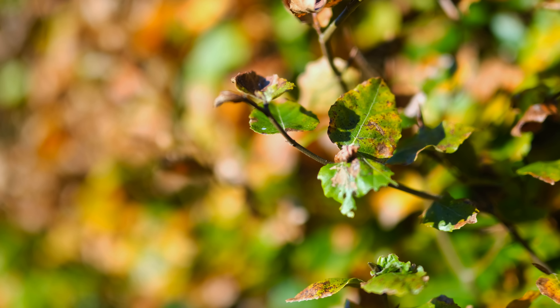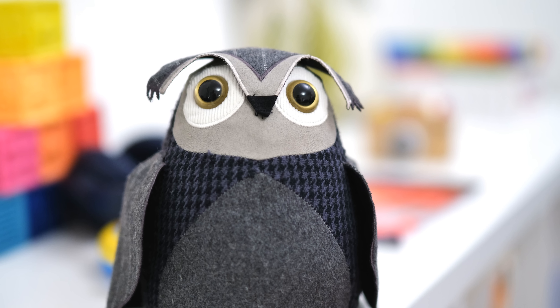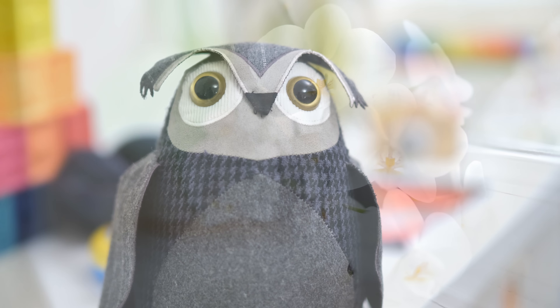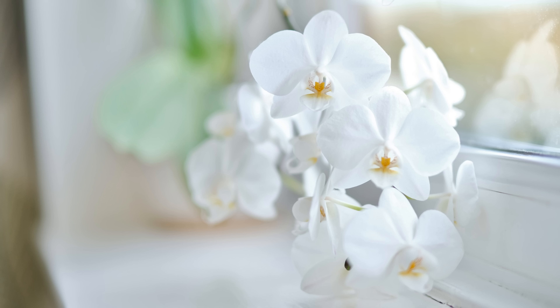This is a dream lens, not only for getting out-of-focus backgrounds, but for shooting indoors and in darker situations. It could be an incredible lens for wedding photography or video work, for example — though it doesn't have image stabilisation.